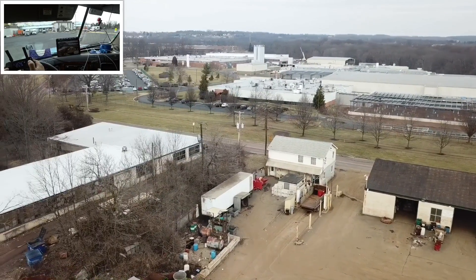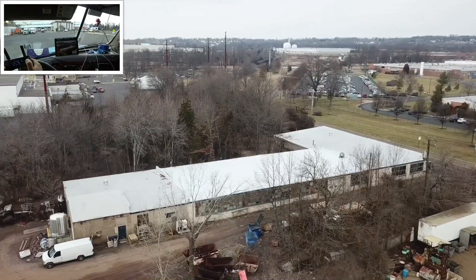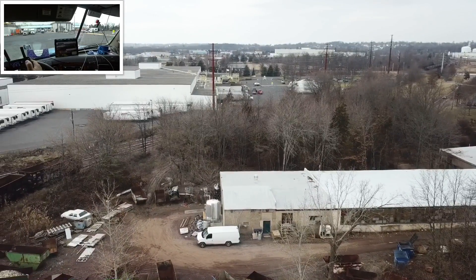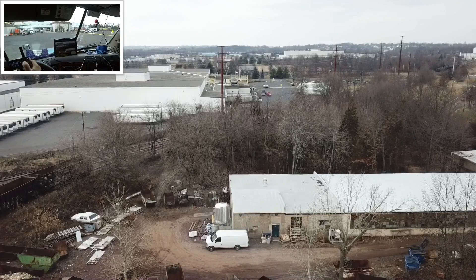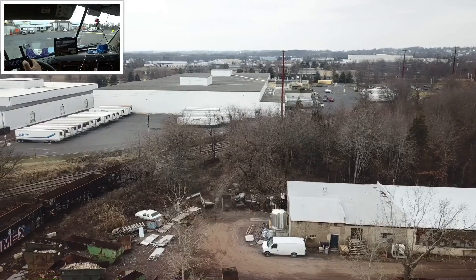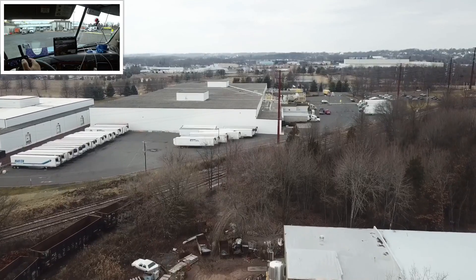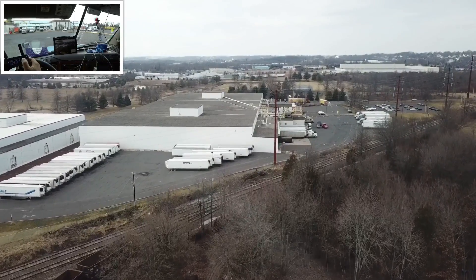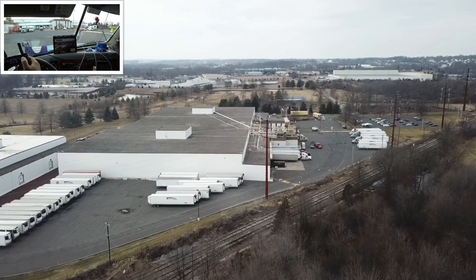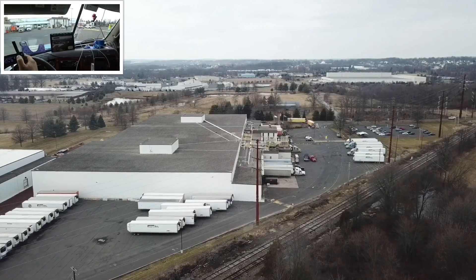If I keep going we should be able to see. There — that's where we're at right there. Let's go up a little bit. I'm so scared of those power lines, but there's no way those power lines can be at 194 feet where we are right now.